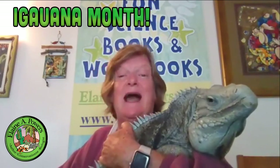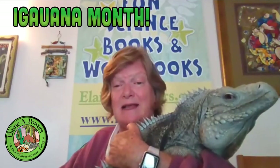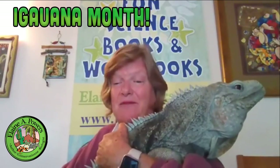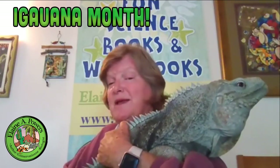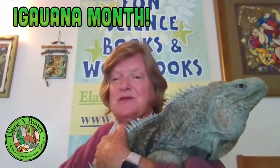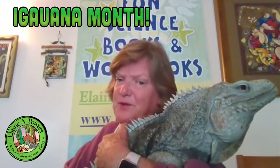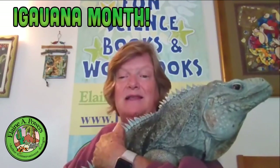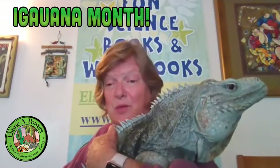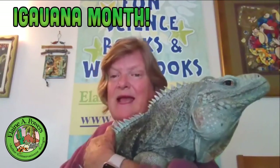These rock iguanas are found in the islands of the West Indies, in the Caribbean islands. Most of these islands only have one species or subspecies of iguana, so each one has a unique population — this is what's termed endemic. Most rock iguanas are endemic solely to one island. There are a few exceptions: there are two on the island of Hispaniola, which is Haiti and the Dominican Republic, and the Sister Isle rock iguanas from the Cayman Islands are found on both Cayman Brac and Little Cayman.